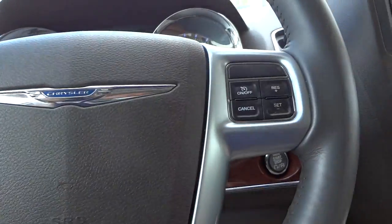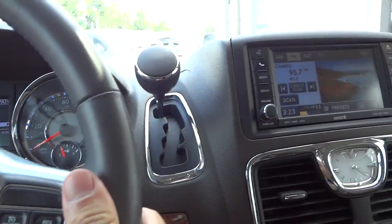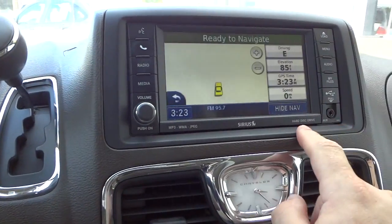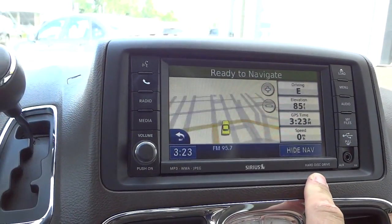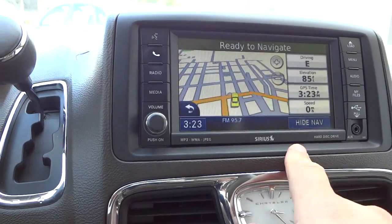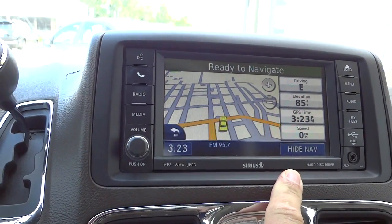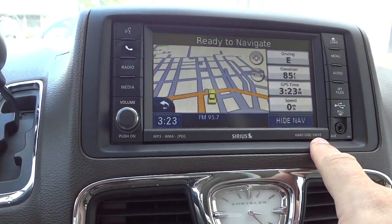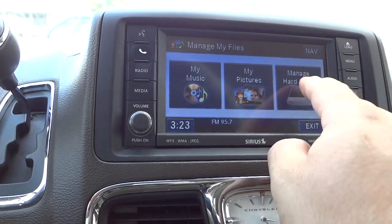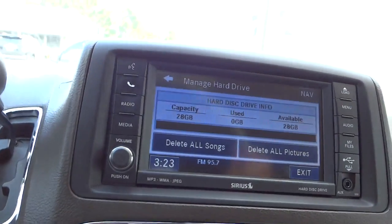This does have navigation — you can view the map, and what's neat is you can change the car icon to be any car you want; somebody changed it to look like a Challenger. It also has a hard disk drive — about 30 gigs.